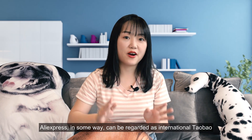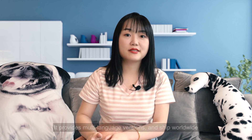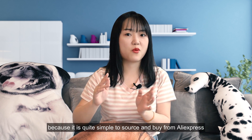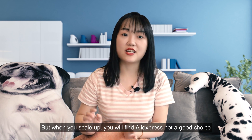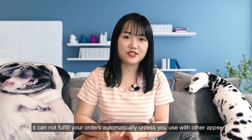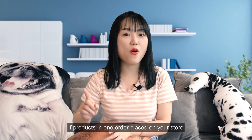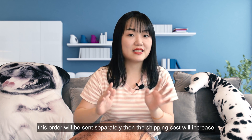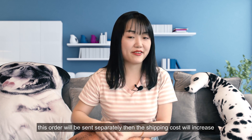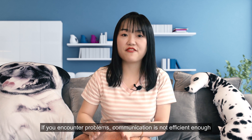AliExpress can in some way be regarded as international Taobao. It provides multi-language versions and ships worldwide. Many dropshippers start with AliExpress because it is quite simple to source and buy from it. But when you scale up, you will find AliExpress is not a good choice. It cannot fulfill your orders automatically unless you use other apps. And what's more important, if products in one order are purchased from several vendors, the order will be sent separately and the shipping cost will increase. If you encounter problems, communication is not efficient enough.